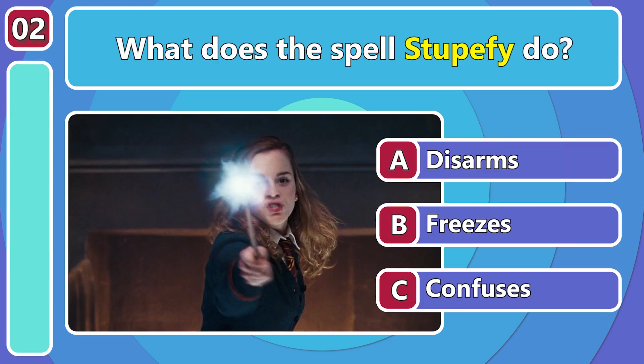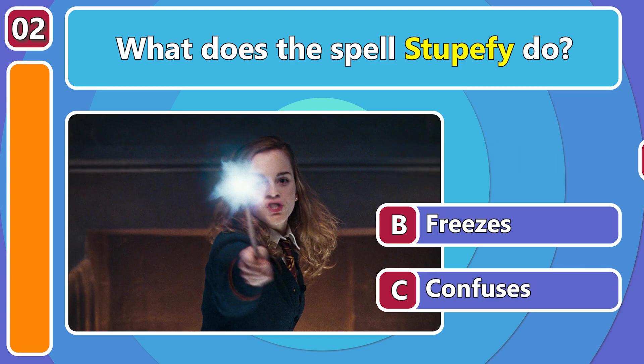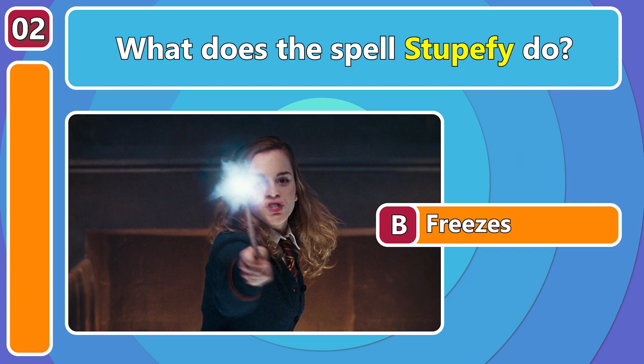What does the spell Stupify do? It freezes your opponent!